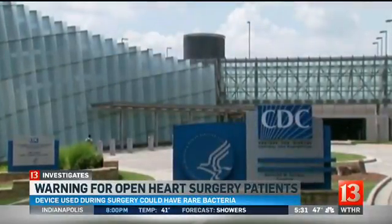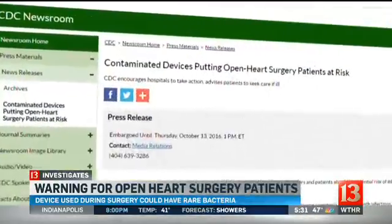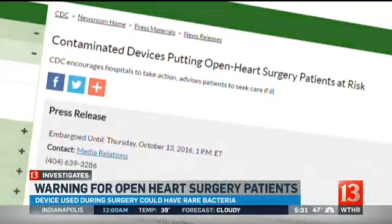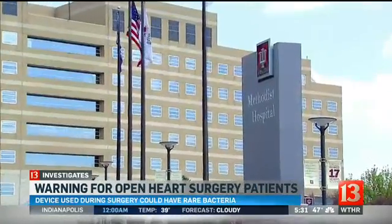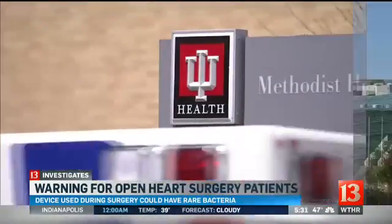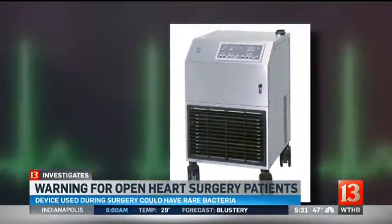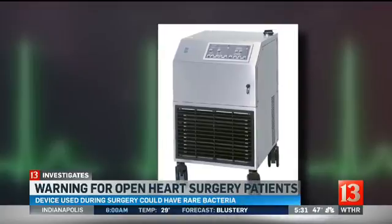The US Centers for Disease Control says any hospital that used the device in the past four years should warn its patients. Here in Indiana, IU Health, Franciscan Health, and the Rodebush VA Medical Center all used the heater-cooler units to cool patients' blood at their hospitals.